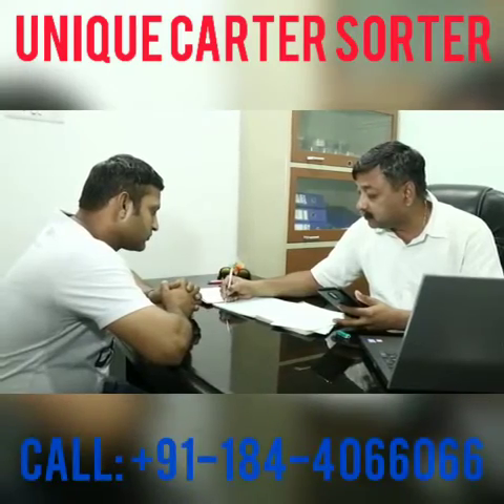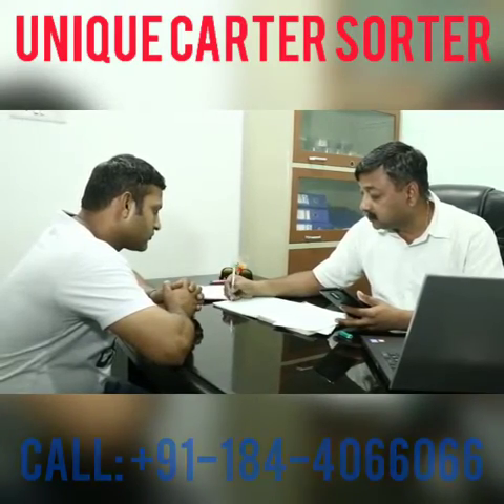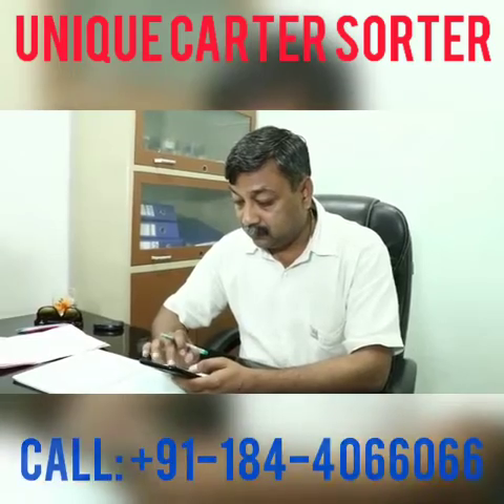We firmly believe in the quality assurance of our product that makes your brand credible for consumers.